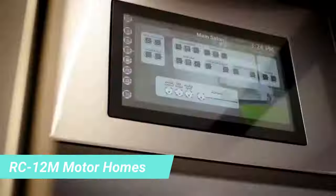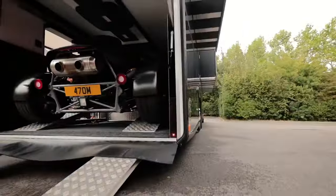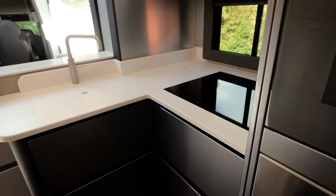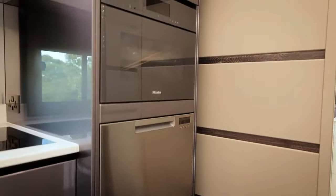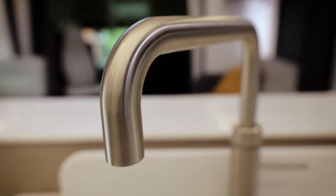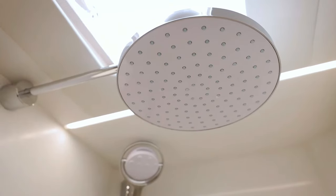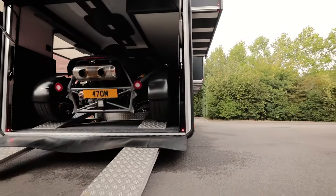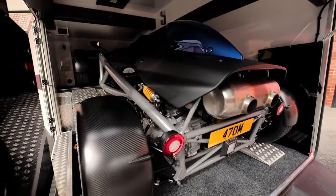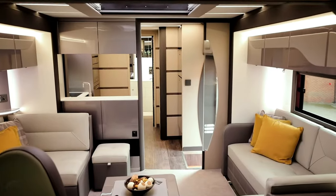The creators of this motorhome proudly proclaim it's designed to amaze. The RC12M stands among the top options in its class and is built on the Volvo F8 chassis, boasting a powerful 540 horsepower engine. The layout can be customised according to the customer's preferences. By default, it features a built-in garage, a 7-metre sunshade and swivel rear wheels providing added manoeuvrability for its 12-metre length.